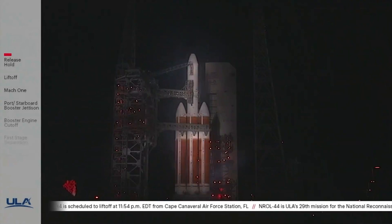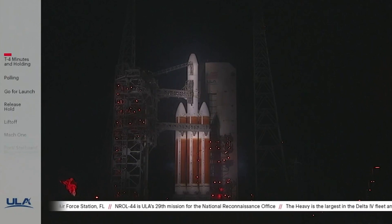Launch conductor now confirming that all engine valves are closed. The team is going to move through the process of saving the vehicle. Flight control looking for your call at step 70. Flight control is ready to set the clock to T-minus four and holding. Roger.